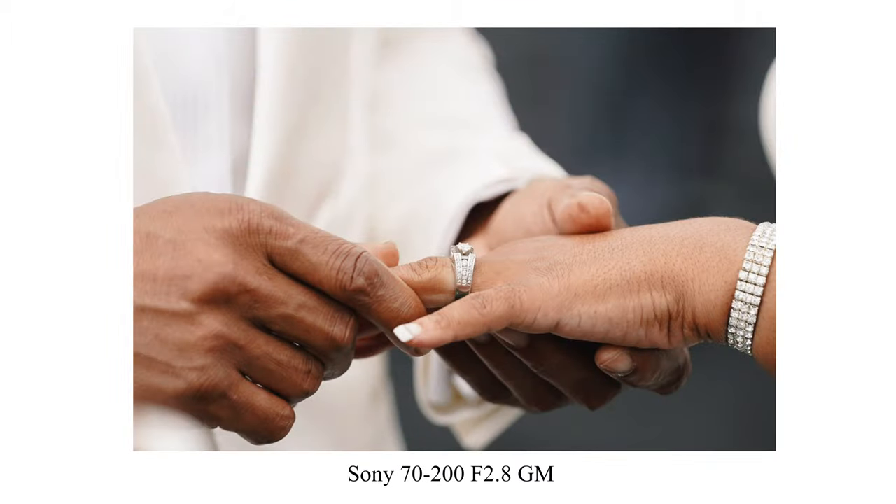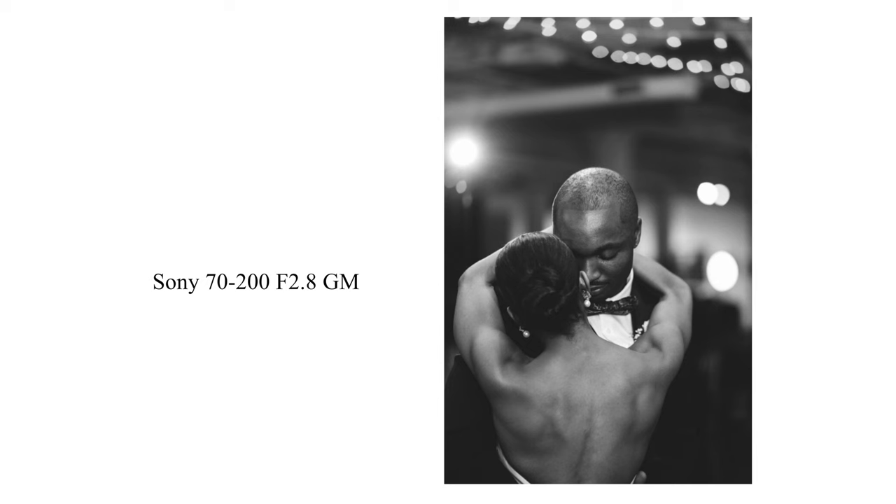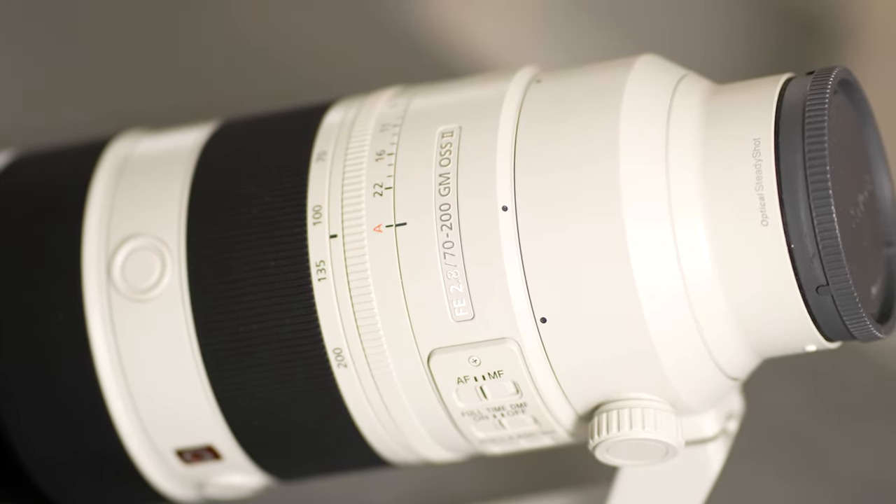This lens gives you all the reach you would need at 200. When you're taking shots at 200, even though it's a 2.8, it gives you the compression, the depth of feel, and a beautiful portrait look. There's also the Tamron 70-180, which I used to own. I highly recommend it as a budget alternative — it still gives beautiful image quality. So those three lenses are the Trinity: the 16-35, 24-70, and the 70-200.